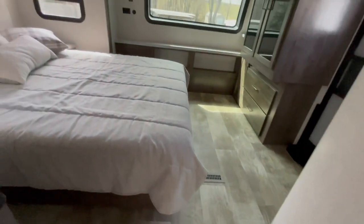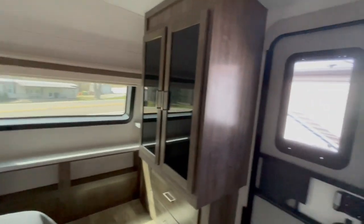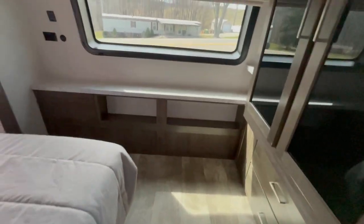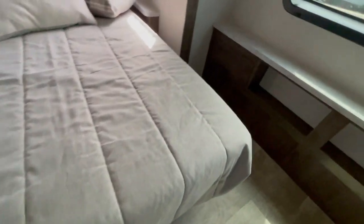The bedroom features a Serta brand mattress. You've got a vanity wardrobe, a secondary entrance door, and a place to mount a TV on the wall. There are reading lights above the bed and lift-up storage underneath the bed.